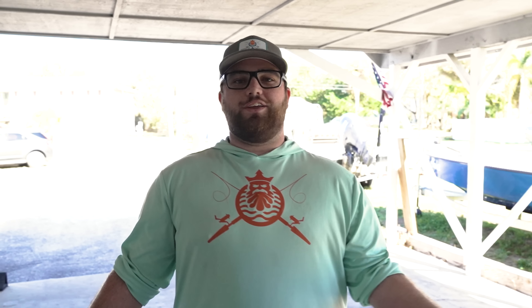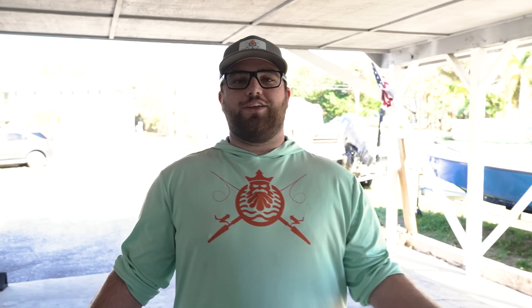Thank you guys so much for watching our video. That's the awesome experience that Poseidon Fishing Charters provides. Of course, we'd love to take you fishing, so click the link below. Call that phone number if you have any questions — we'd be more than happy to answer. We look forward to fishing with you real soon.